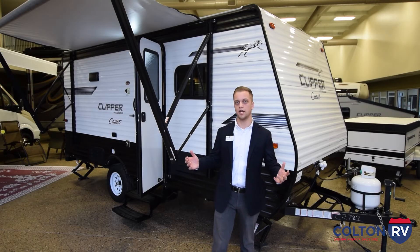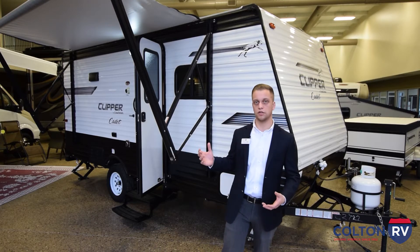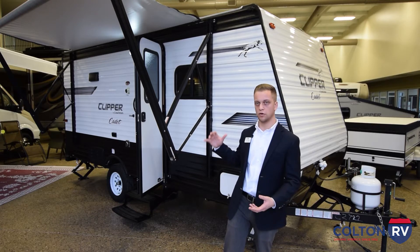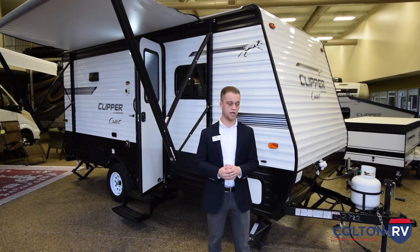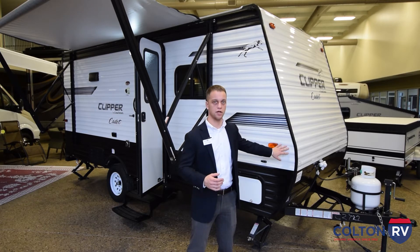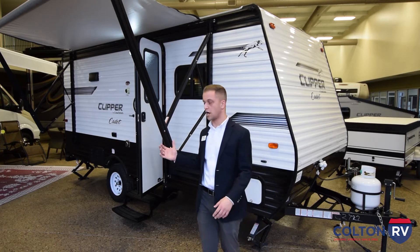Welcome back to Colton RV. It's Dylan Yorks here at the North Tonawanda location. In this video, we're going to be covering the bigger Coachman Clipper Cadet travel trailers — a couple of the floor plans we'll take a look at, and we'll also see the hybrids. Some of the similarities and standard features you get on the Clipper Cadet and hybrids: they are all aluminum-sided travel trailers, and everything comes standard with outside storage, solar prep, as well as a power awning.